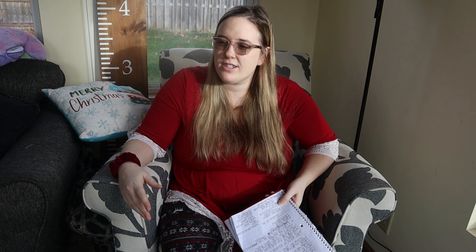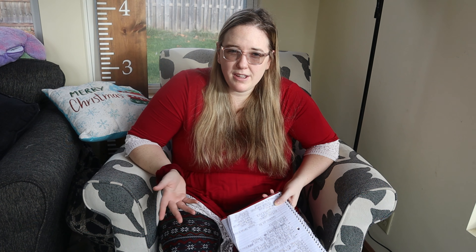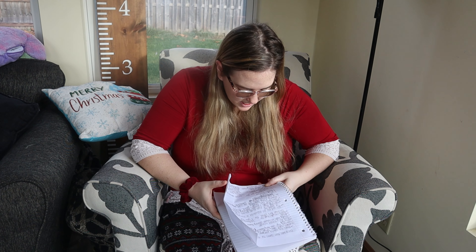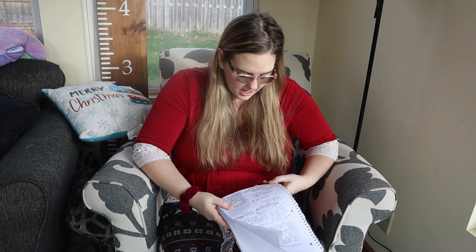Some ideas I have for a Christmas Eve box are: Christmas pajamas — we always have those in ours at least — a Christmas book, and a gingerbread house that you can decorate anytime during Christmas Eve, which is something fun to do with the kids. Christmas movies are great too — we stream everything so we just watch Christmas movies on the TV, but if you have a DVD or Blu-ray player you could put a movie in there. You could also put popcorn and snacks for movie night, Christmas coloring books with crayons, a Christmas mug for hot chocolate, and a Christmas cookie mix.